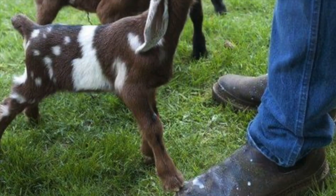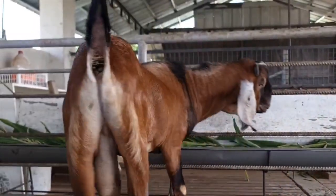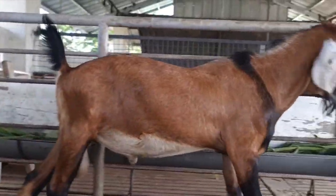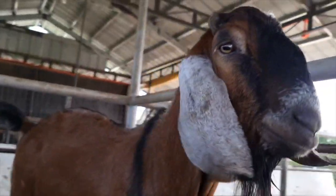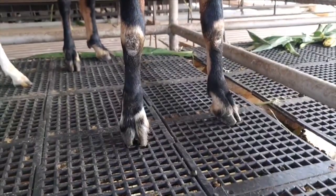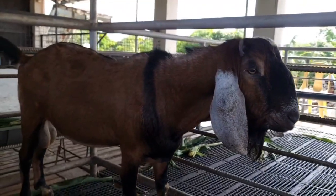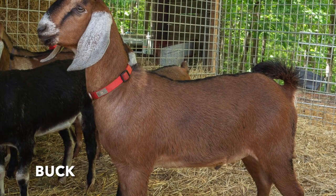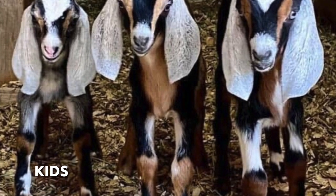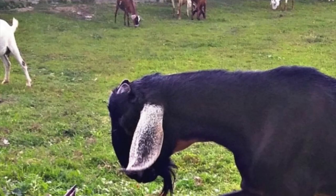Nubian Goat Reproduction, Babies and Lifespan. These goats can live 15 years or more if they're healthy and properly cared for. Male goats are known as billies or bucks. Castrated males go by the name wethers. Females are called nannies or does. Baby goats are known as kids, but they can also be called bucklings or doelings. Nubian bucks are sexually mature at 6 months. Like deer, they reproduce in the fall. During this time, the males emit a strong musky odor.